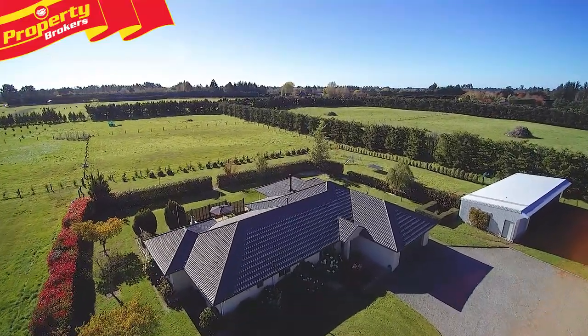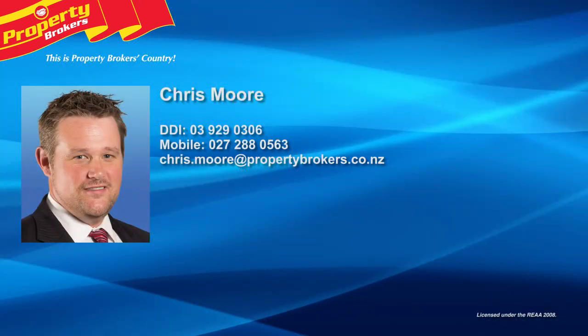You will not be disappointed. Thanks for watching my video. If you have any questions about this listing or any of my other listings, give me a call anytime. Chris Moore at Property Brokers Rolleston — call Chris anytime on 027 288 0563.